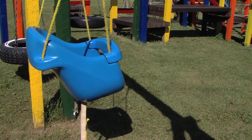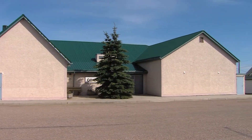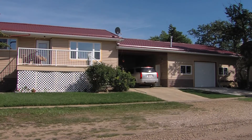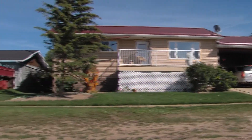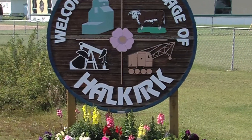When the work is done, families can enjoy great times at some of our recreational facilities within the village of Halkirk. Whether you're looking for a change of pace, an affordable lifestyle, or a new place to expand your business, make your move to the community of Halkirk.